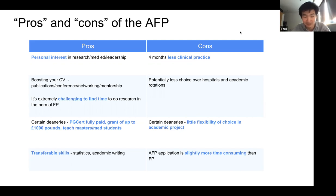The AFP application is also a bit more time consuming than the foundation program application. On top of completing your foundation program application, you need to also work on your AFP application. It can be busy when you're in your fifth or sixth year of medical school, getting ready for exams. It could be quite a stressful time, but it's definitely doable.